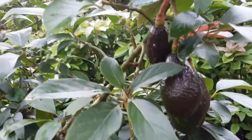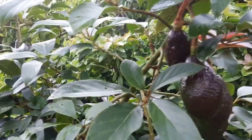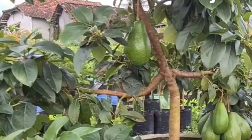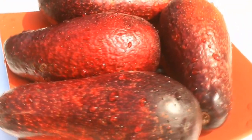Hi sobat berkebun, pada video kali ini kami akan menyampaikan informasi dan fakta menarik mengenai Alpukat Red Vietnam. Alpukat yang sempat ramai di tahun 2020 karena banyak yang mengatakan jika Alpukat ini memiliki warna buah yang cantik dan eksotis. Benarkah demikian?